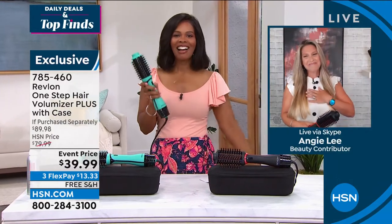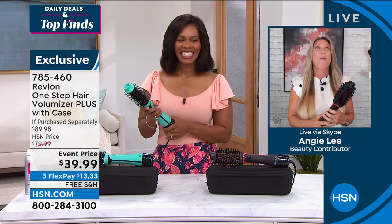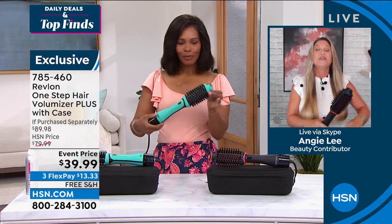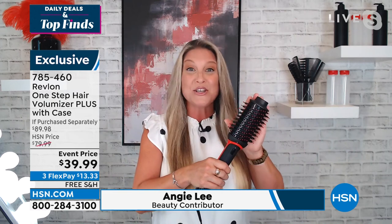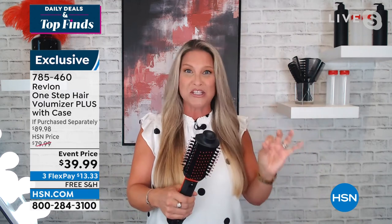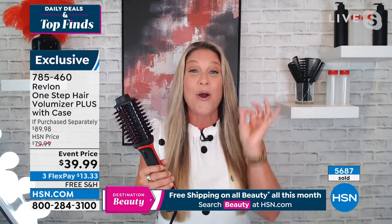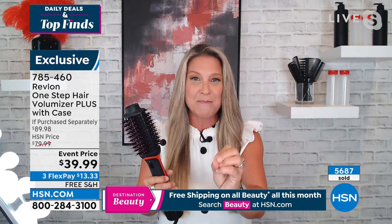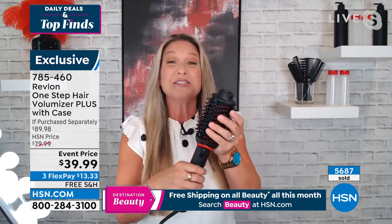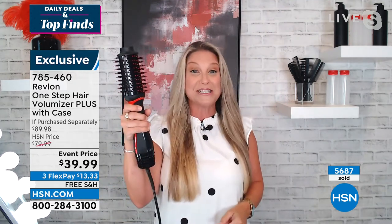They brought in beauty guest Angie Lee, who has the best, longest, thickest hair, and she loves it. Angie confirms this is actually the 2.0 — the Plus version — of the original product, with many upgrades all based on customer feedback. Starting with the device itself: they made the handle about 30% smaller so it's a lot easier to hold and work with your hair. It only weighs about a pound — very lightweight — so no more sore arms.